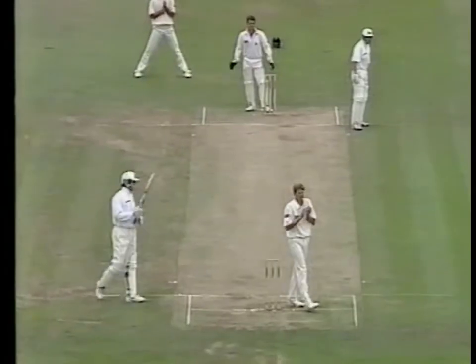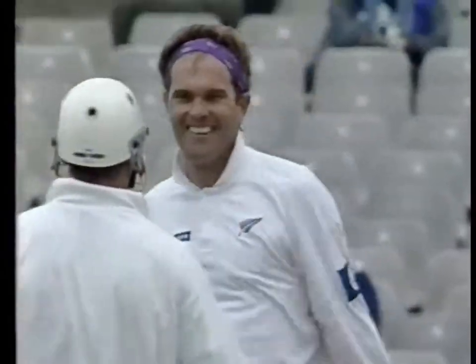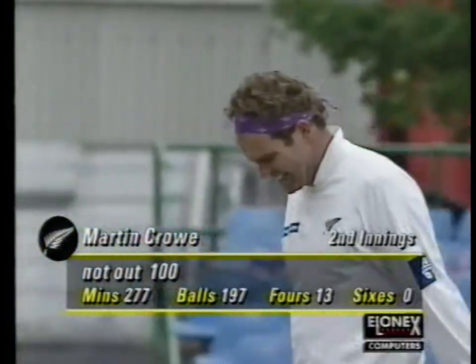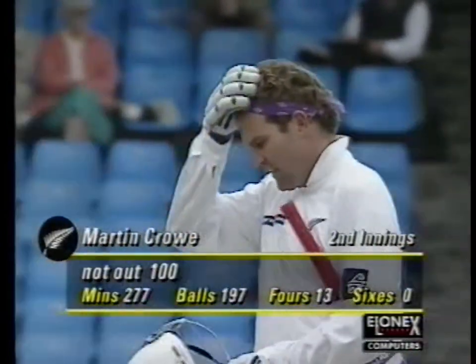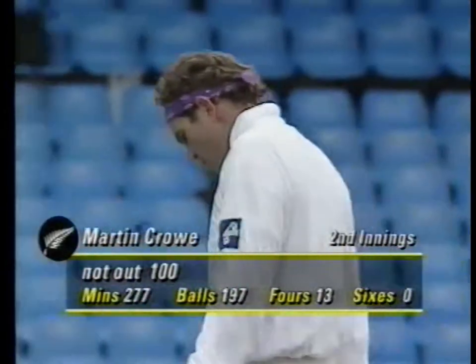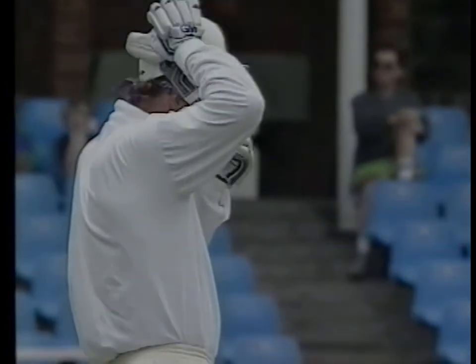Down the pitch and that's it. Up go the arms. A very small crowd to appreciate it, but my word, it's gone into the history books again - his 17th century and his fifth against England. A source of great delight to him, to his team in the dressing room. And you have to say that is an innings of control and composure and beautiful stroke play. He's just shone like a beacon above any of the rest of the New Zealand batsmen.